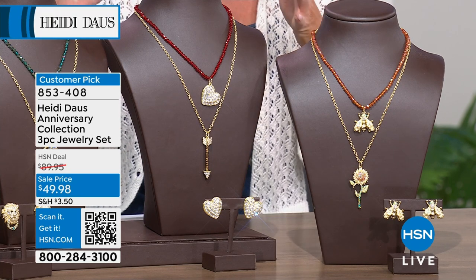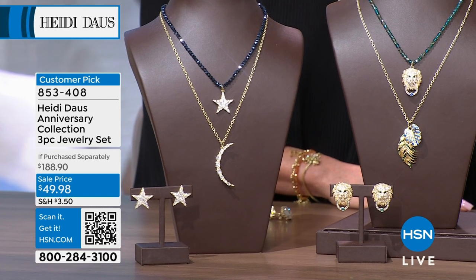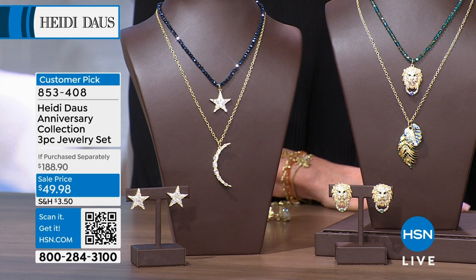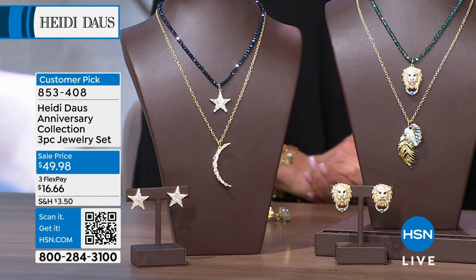That is such a gorgeous layered look. I would never know where to begin to find something that looks so great — so unique, that stands out, that could be a double necklace exactly. Let alone get the matching earrings, let alone for seventeen dollars and change per piece.